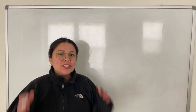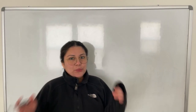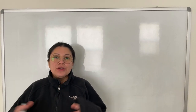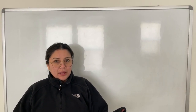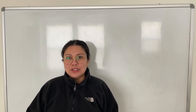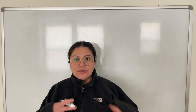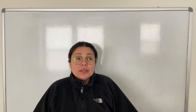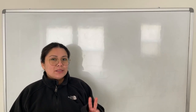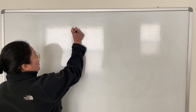Hey guys, so yesterday I had a student ask me: what are the systems that work really closely with the urinary or renal system? I thought that was a really great question. Technically all systems work together and they all influence each other to some degree, but there are two systems that work very closely with the renal system. Can you guess what they are?